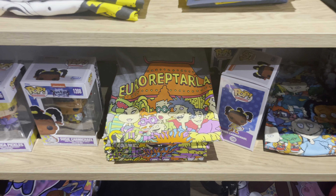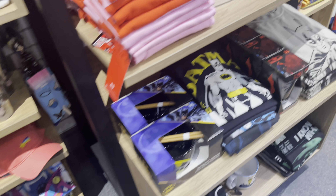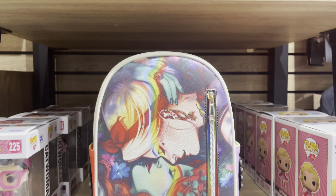Oh, I like that shirt — I think that's so cute. And that is so pretty!